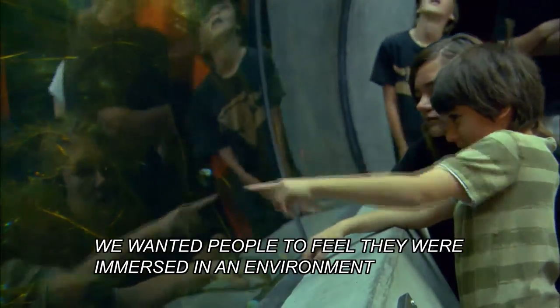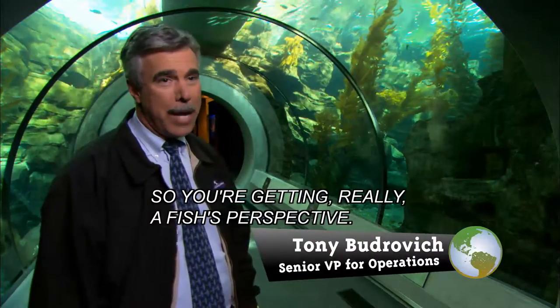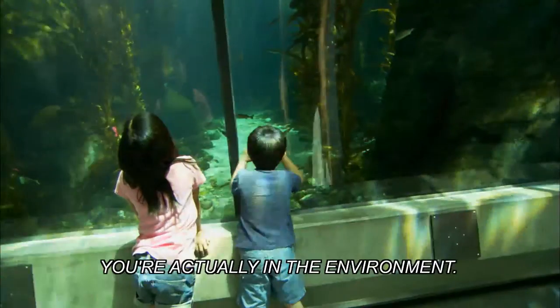We wanted people to feel they were immersed in an environment when they came to the Science Center. So you're getting really a fish's perspective — you're at their height, you're actually in the environment.